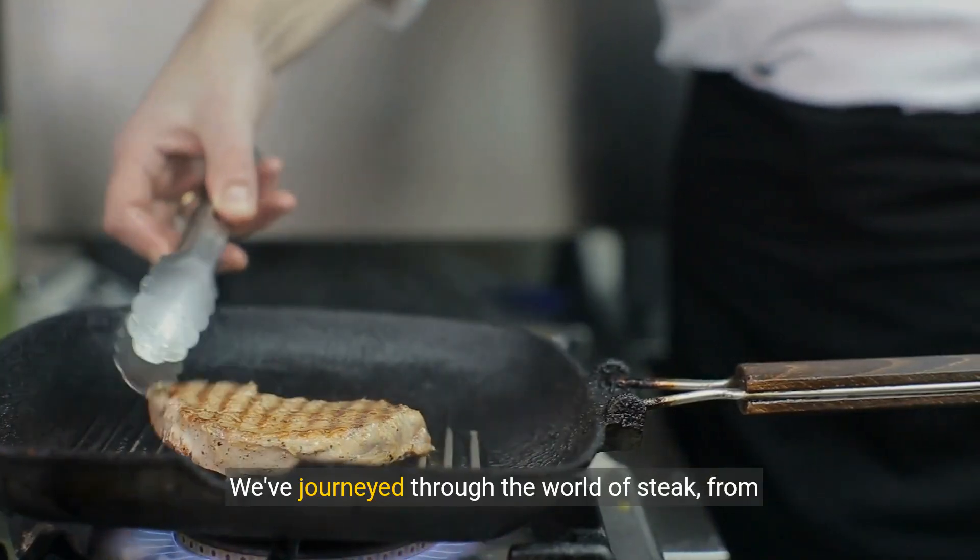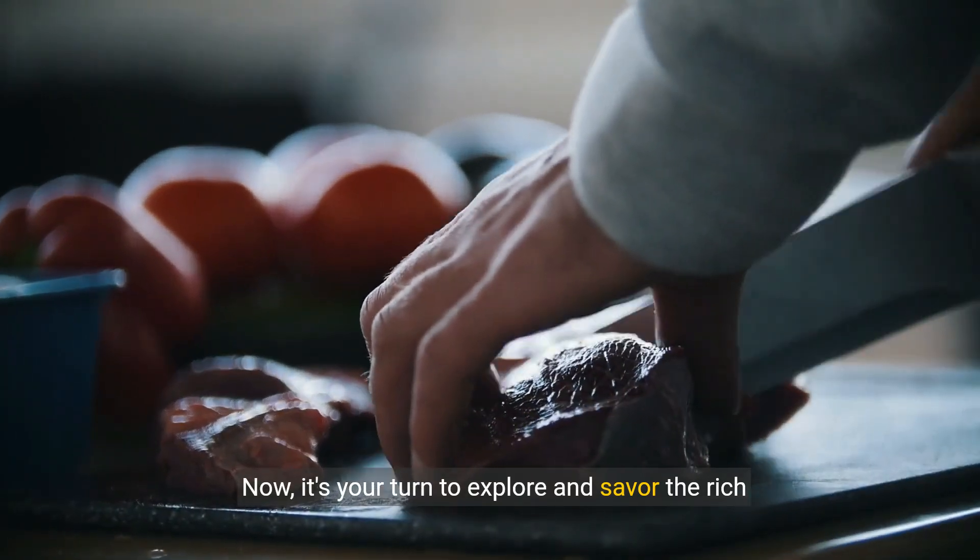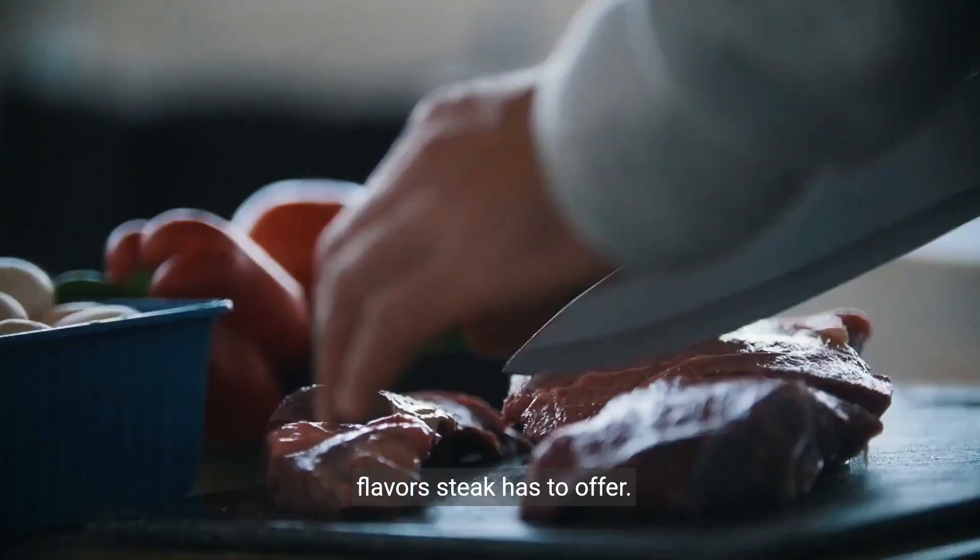We've journeyed through the world of steak from its origins to the secrets behind its quality. Now it's your turn to explore and savor the rich flavors steak has to offer.